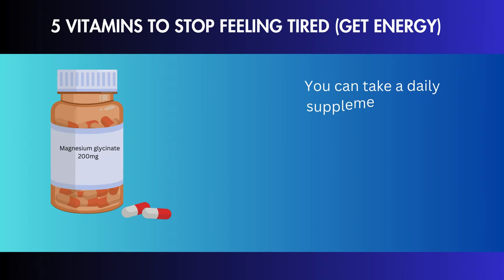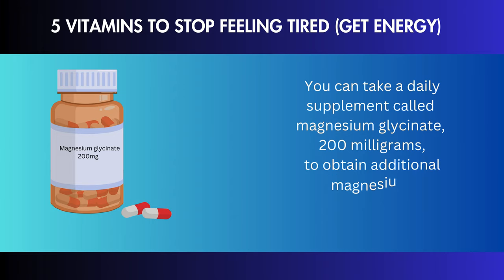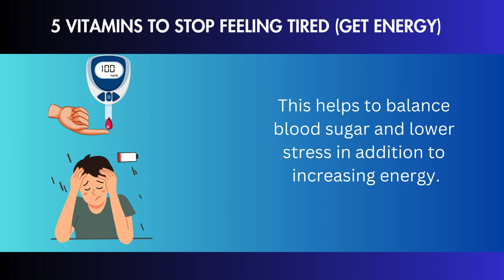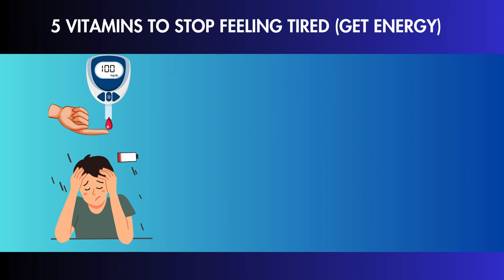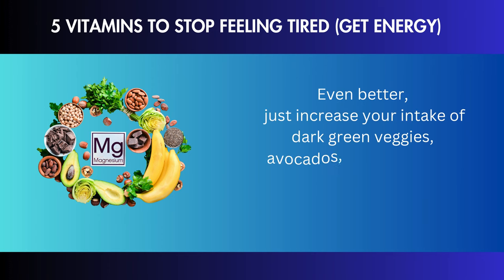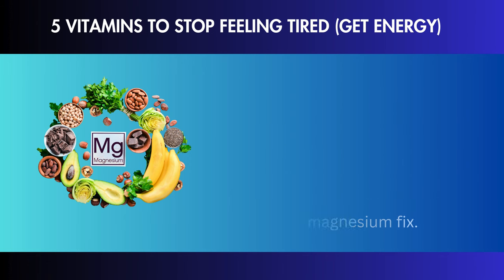You can take a daily supplement of magnesium glycinate, 200 mg, twice daily to obtain additional magnesium. This helps to balance blood sugar and lower stress in addition to increasing energy. Even better, just increase your intake of dark green veggies, avocados, pumpkin seeds, sunflower seeds, and Brazil nuts to get your magnesium fix.